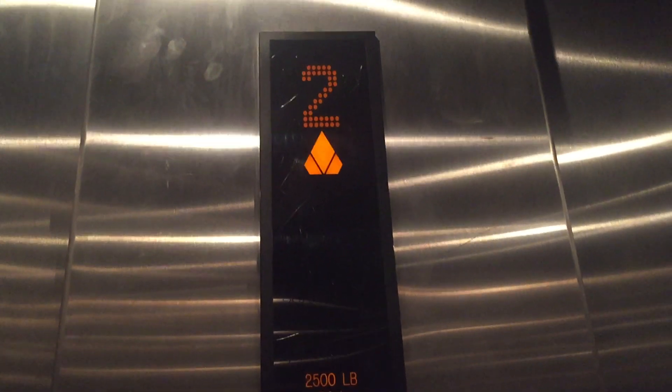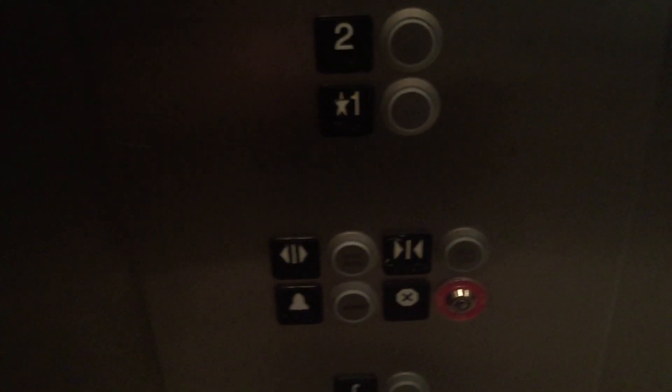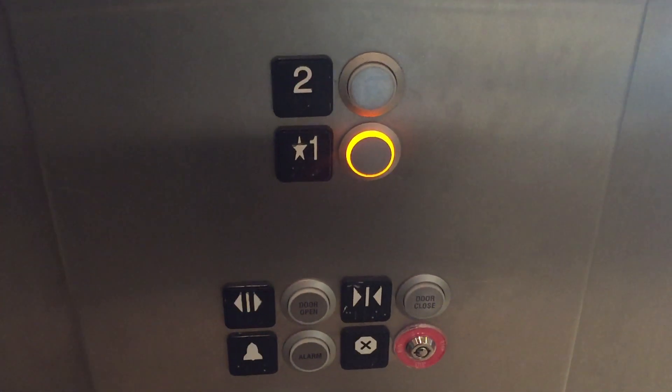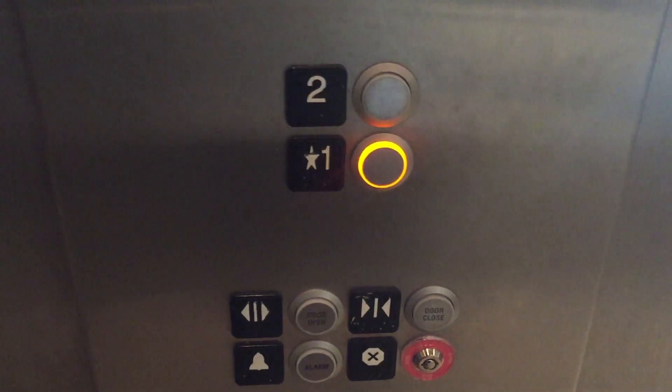We'll go down in one and end it when the door opens. I don't have a lot of time, so just go down in one. This runs pretty well. I like it — not very loud. Smooth ride. A little dirty.